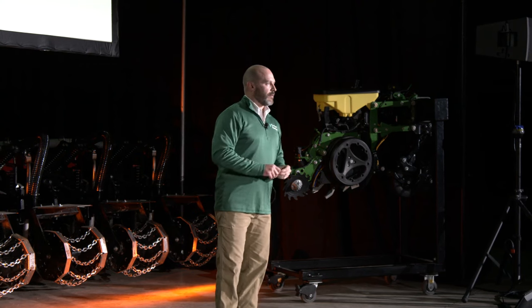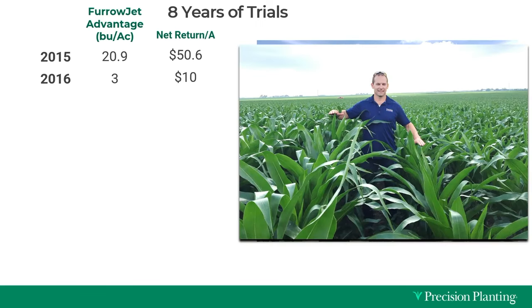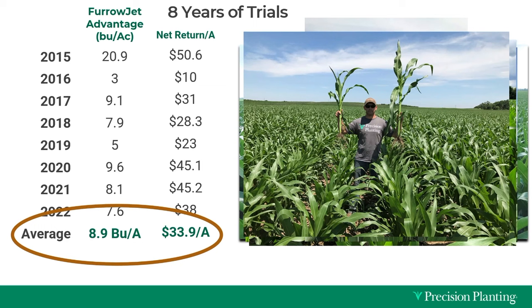We have eight years of data with multiple trials per year. Year one, we got a 20-bushel advantage in corn and a $50 per acre increase in profitability when we started banding phosphorus with Furrowjet. Year two was quite different — only 3 bushels per acre and $10 an acre profitability — because 2015 was a challenging year for nutrient availability. Our eight-year average is 9 bushels per acre and $34 per acre increase in profitability.